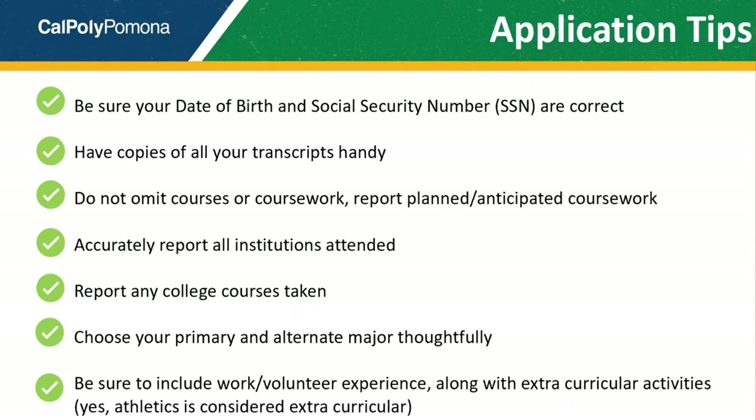Have a copy of all of your high school transcripts on hand. You will be reporting all of your high school courses on your application. This includes courses you've already taken, courses you're currently enrolled in, and courses that you plan on taking for the remainder of your senior year. You will want to report these courses and grades accurately, and do not omit any courses or coursework. Also, accurately report all high schools you've attended, and if you've attended any college classes while in high school such as dual enrollment, report these colleges and courses as well.